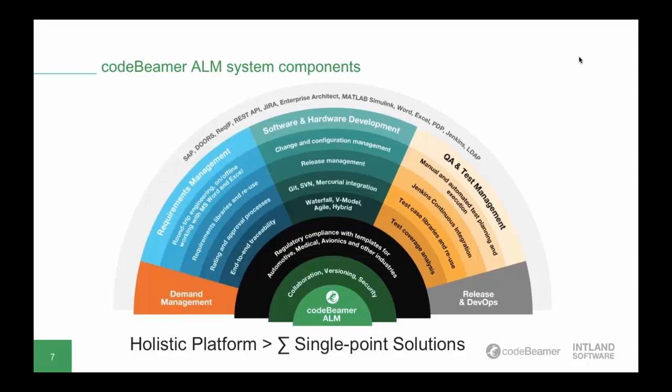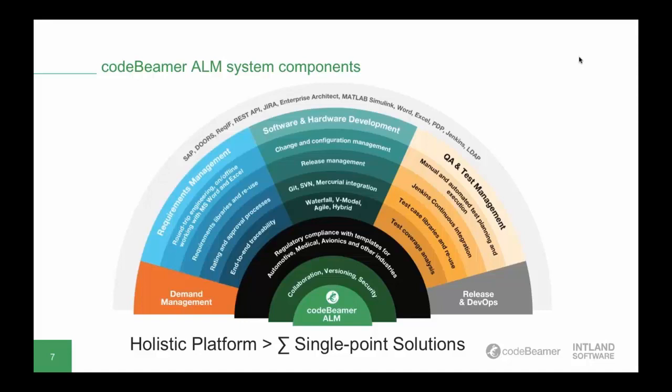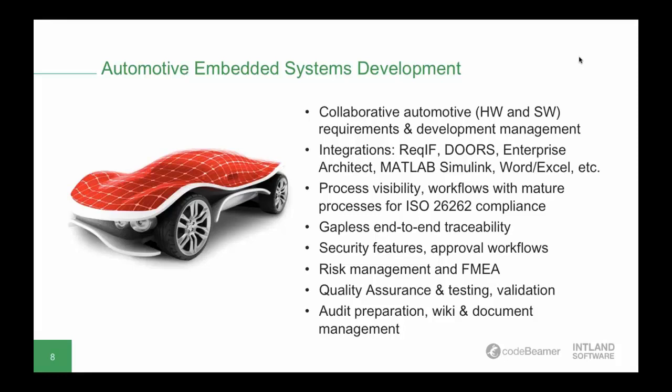For automotive developers, taming complexity is a key challenge due to legacy software systems. An open architecture is absolutely necessary. Codebeamer ALM helps remove tool friction by integrating well with other tools, either out of the box or using its fully documented API. It can be used as a management layer providing collaboration and transparency across the entire lifecycle. Intland also offers a pre-configured template for automotive developers to support compliance with ISO 26262, IEC 61508, and Automotive SPICE, along with advanced approval and security features, risk management, and comprehensive QA functionality.